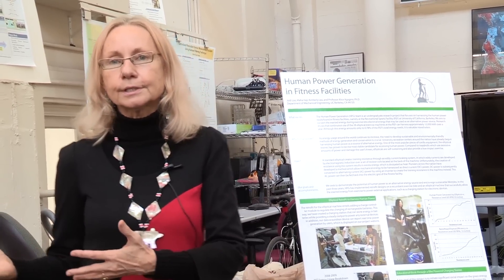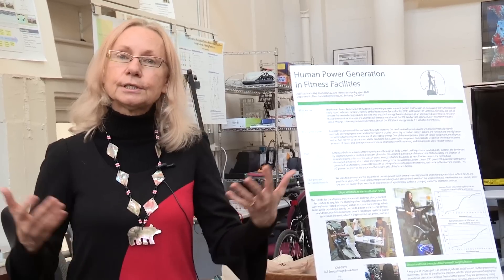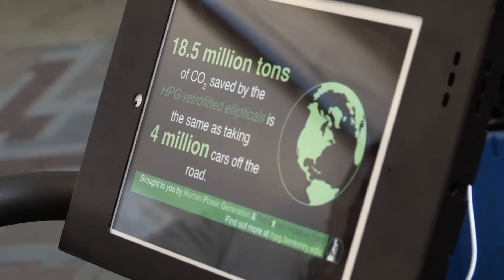They realized there was a huge problem in terms of understanding energy in general, and so they saw this as an opportunity to educate about energy and energy technology.